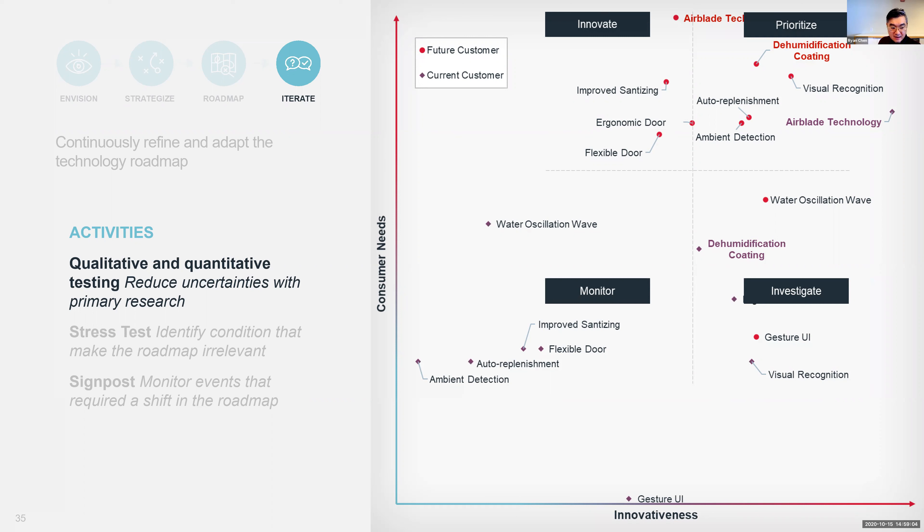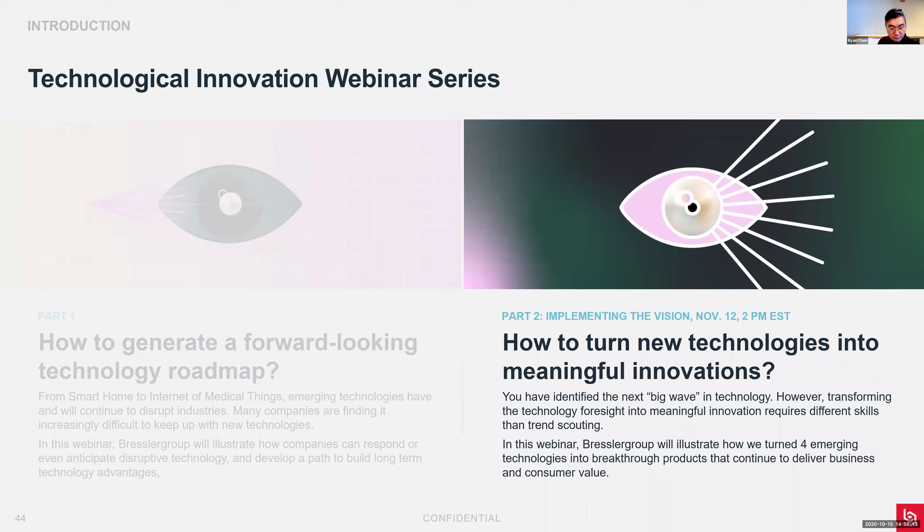That seems to be the last question - thank you so much for your time. Please join our second webinar where we talk about how we can turn these technologies into meaningful innovation. My colleagues will talk about using emerging technologies to create breakthrough products that continue to deliver business and consumer value. It's going to be an interesting webinar - please sign up. Thank you very much and have a great rest of the day.